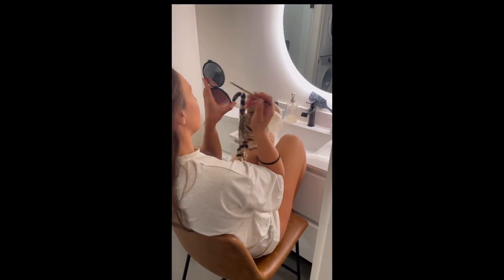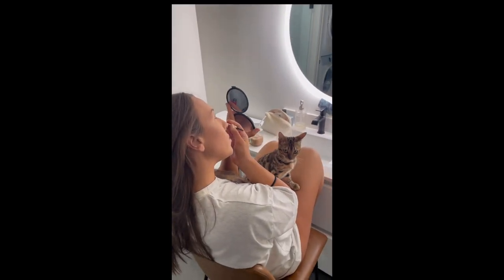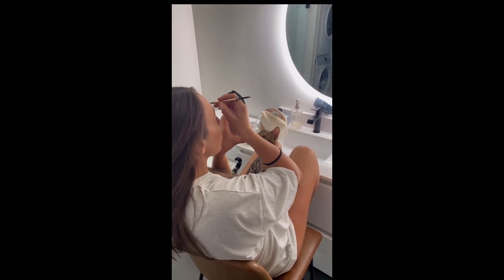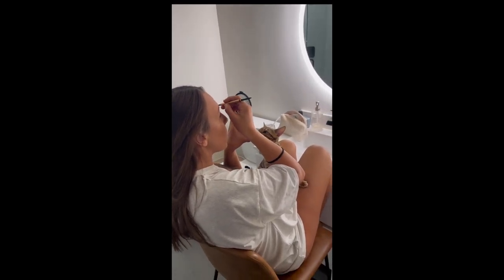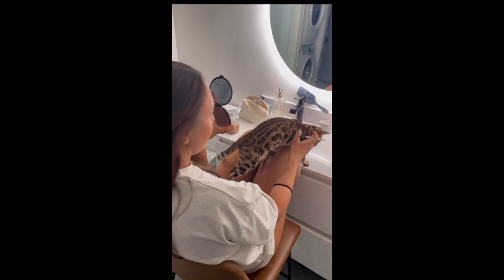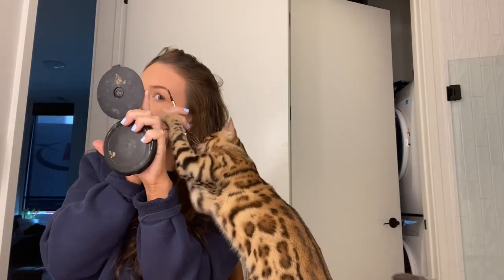Let's talk about personal space, because with a Bengal cat you probably won't have very much. Kona is always there — she's my biggest fan, always supporting me in whatever I'm doing, even if it's just my makeup. She will play with my eyebrow pencil that I'm trying to apply to my face, and she will swat every single item I have on the counter onto the floor. That is annoying when I'm trying to get ready for work in a rush, but other than that I think it's really cute.